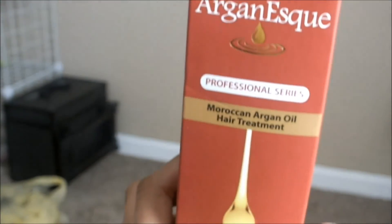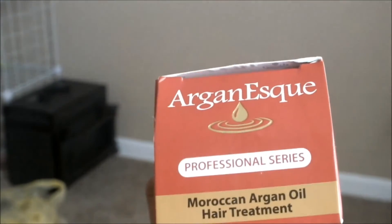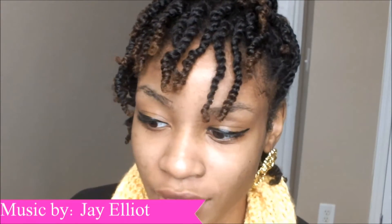You guys have seen this before — it should be pretty familiar. This is the Arganess Moroccan Argan Oil Hair Treatment for all hair types. Still loving it, still rolling with it. I use it to seal my ends and lock in moisture, right after I condition my hair and get out of the shower. I also use it right now — I have mini twists and I've been using it to keep them moisturized.